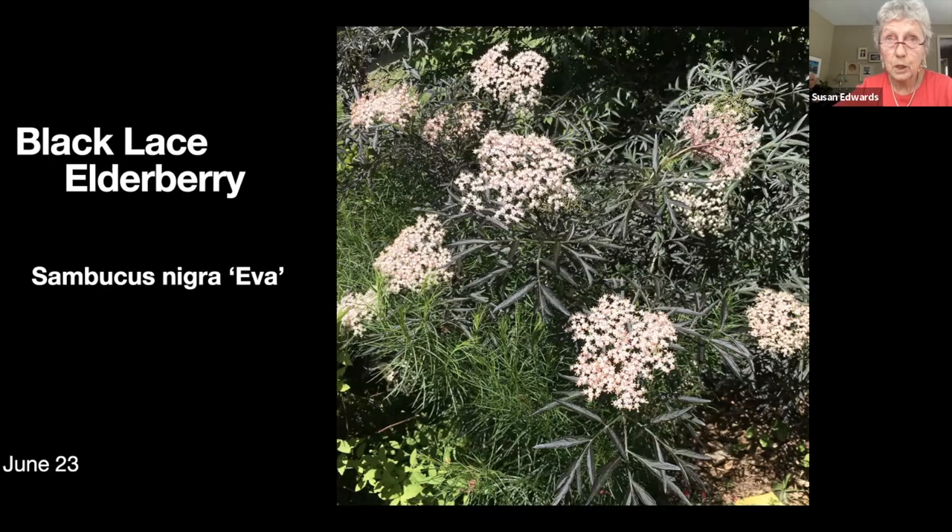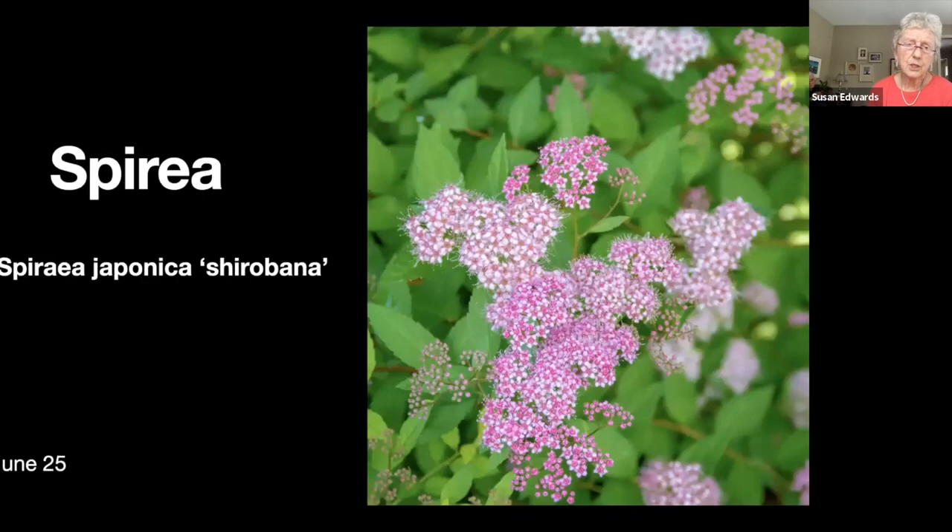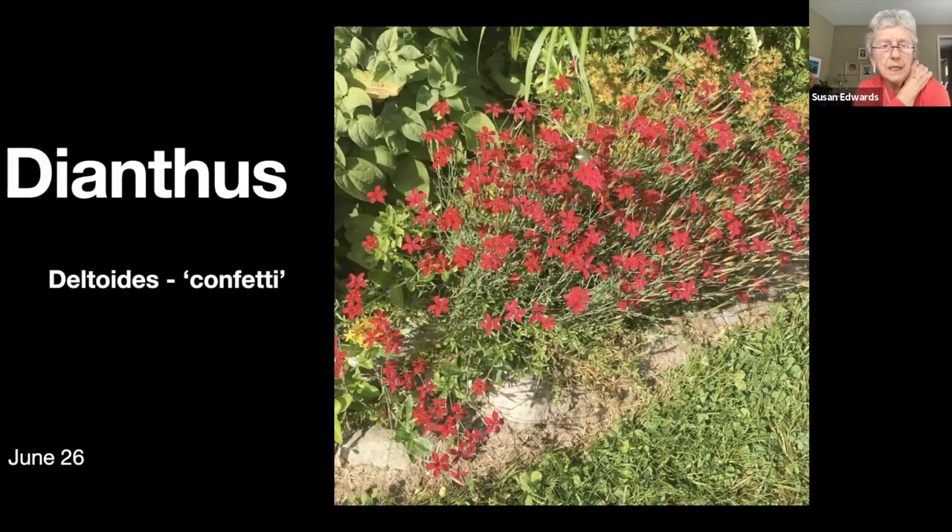This is a black lace elderberry. It doesn't spread like regular elderberry so it's easier to keep in bounds, and it has a really pretty flower — it's actually pinker than it looks there. This is one of the other spireas, and I try to keep it by and large out of the garden because it spreads so much, but there is a lot of it around.